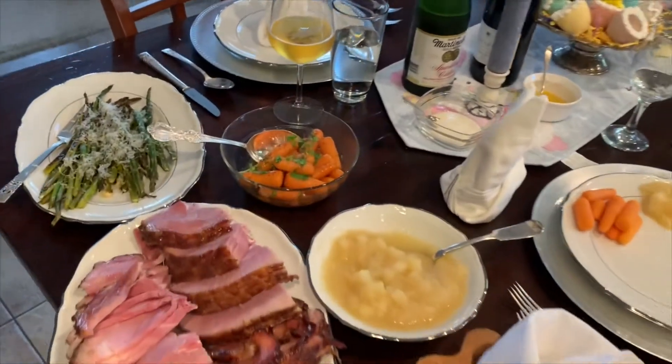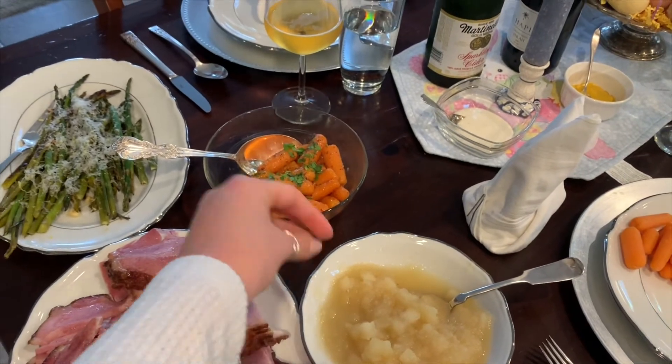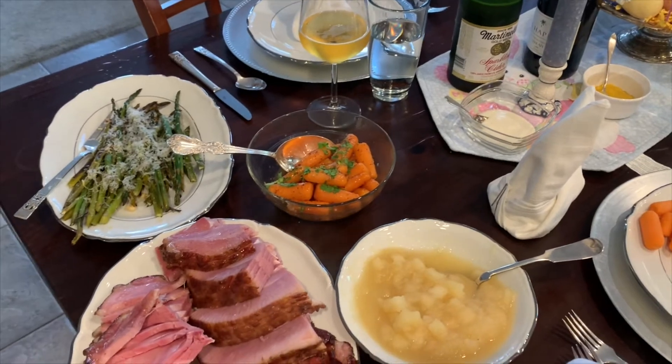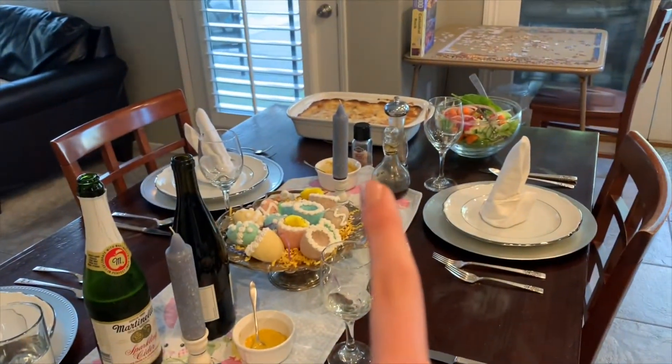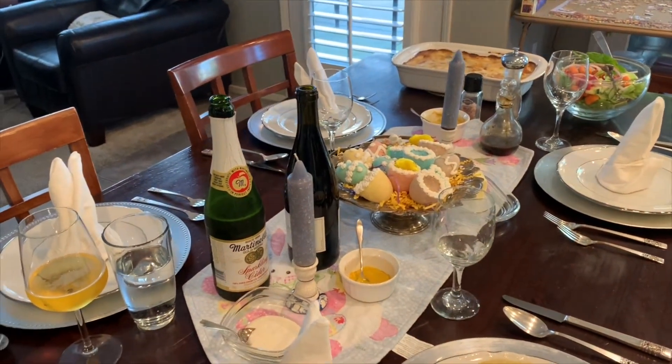So this is dinner tonight — we have some ham, asparagus, carrots with a mustard sauce, and my sister and I like applesauce with our ham. We also have spicy mustard, scalloped potatoes, and salad. Super excited to eat this!